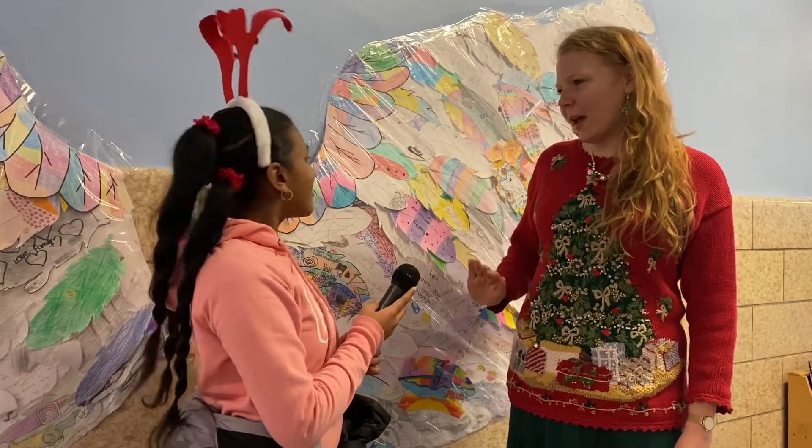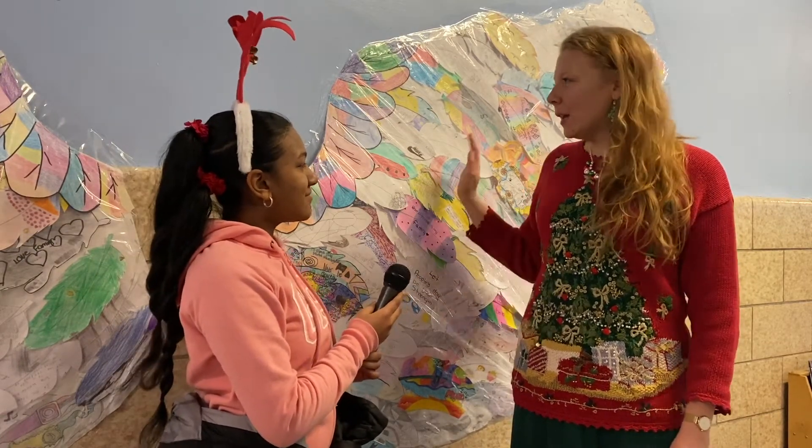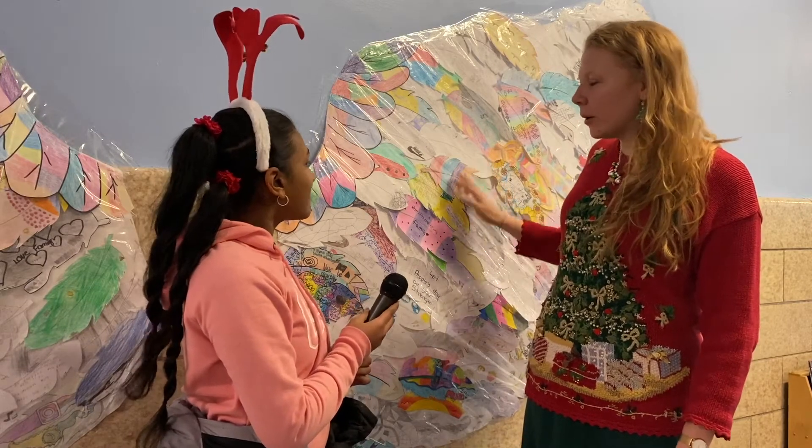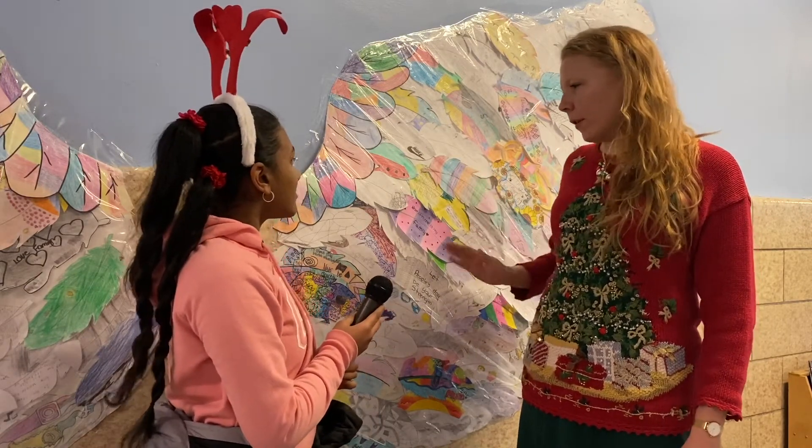I have an awesome art crew and art mural group after school, and they helped me make the shape of the wings, helped me figure out how to lay it out, and helped me tape it down. It was a very, very big room project.